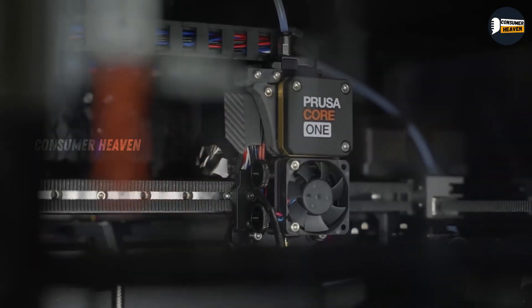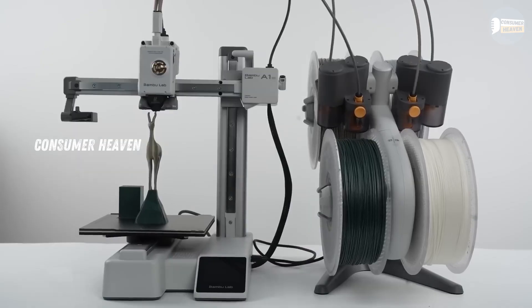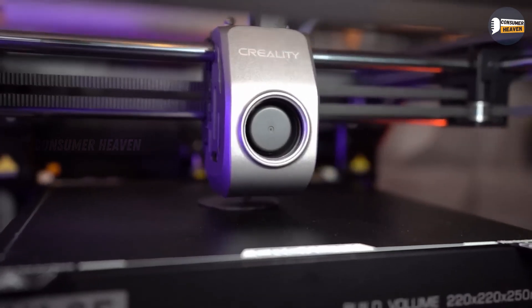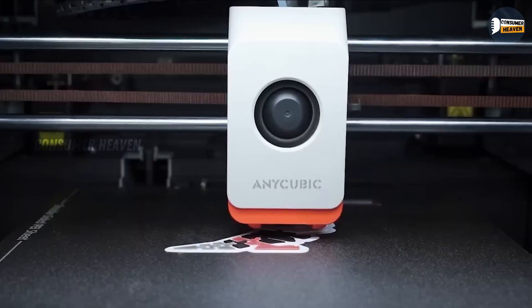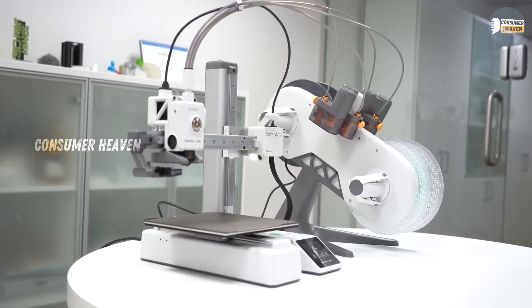Hey everyone, welcome back to Consumer Heaven, your trusted spot for the best Amazon deals and reviews. If you're thinking about stepping into 3D printing in 2025, this is the video for you. I've added all the Amazon best deal links in the description below, so make sure to check today's prices because some of these printers are on limited time discounts.